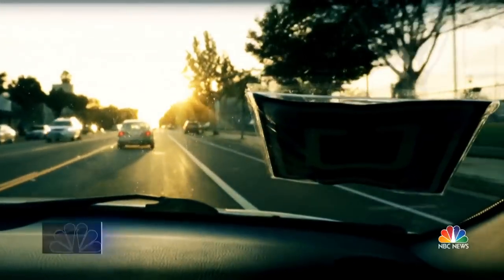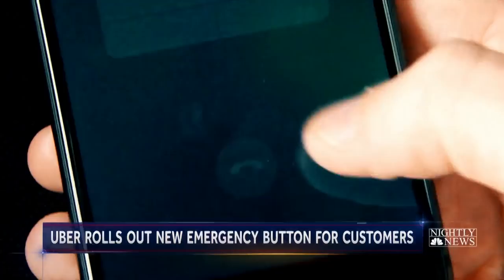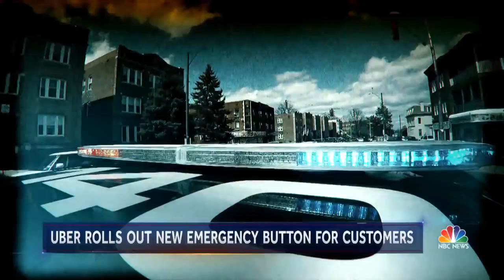Uber under fire. Passengers attacked by drivers. So tonight, Uber is unveiling this new emergency 911 button nationwide on the Uber app, with the promise that it'll get help right to you in an emergency.